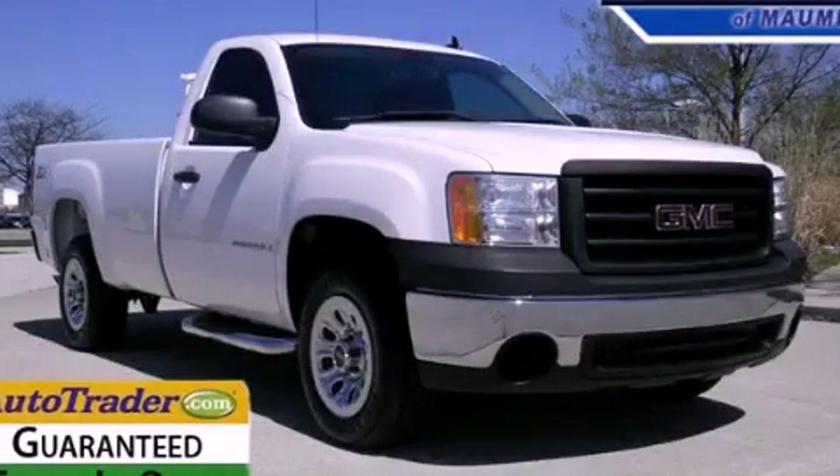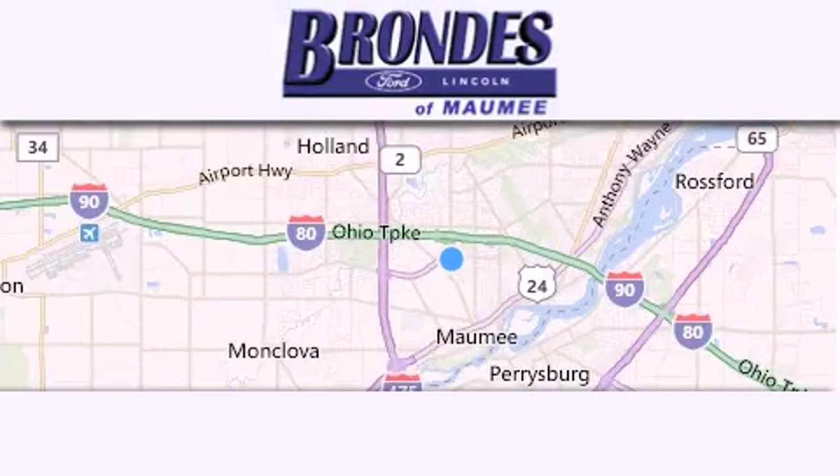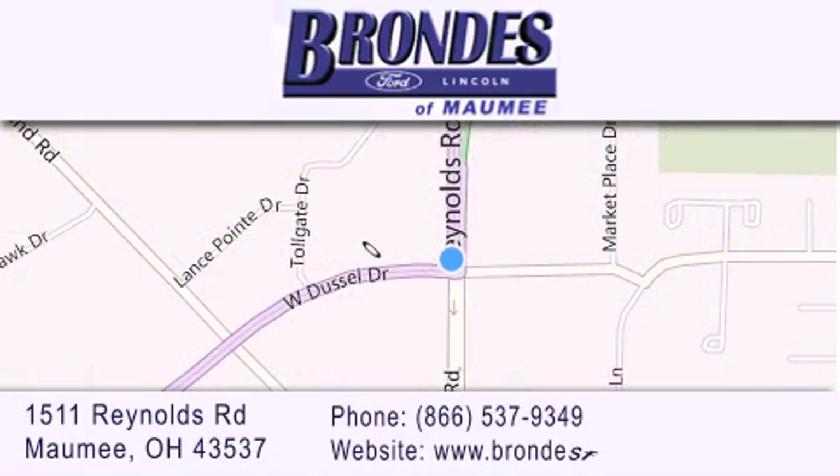Please call today to reserve this vehicle for a test drive. Brondie's Ford Maumee offers a wide selection of Ford and Lincoln vehicles and is an automotive leader in the area. Stop by our showroom located at 1511 Reynolds Road in Maumee and visit us online at brondiesffordmaumee.com.